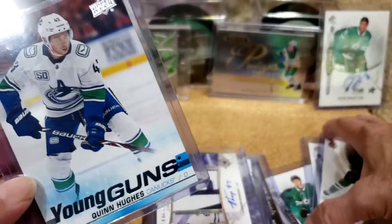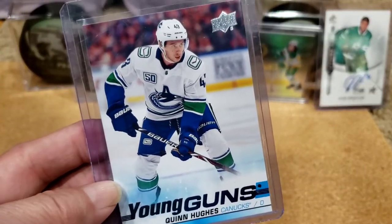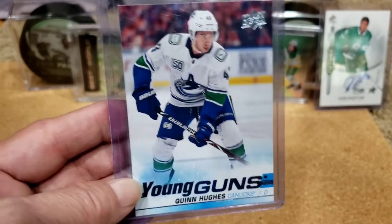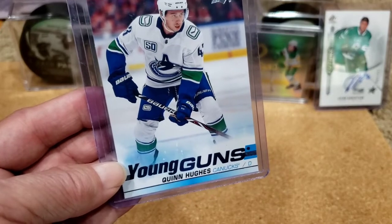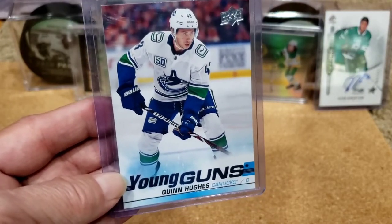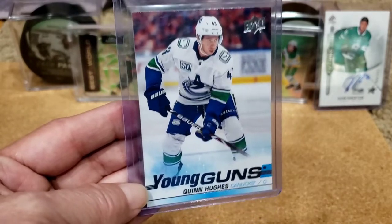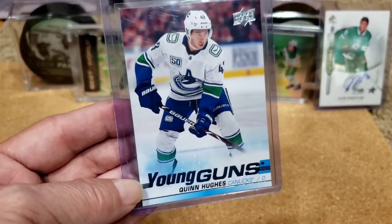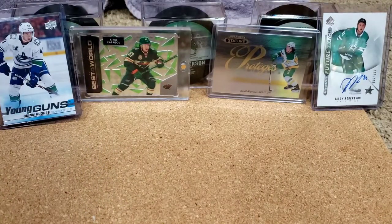There's a channel on Instagram called Hockey Card Gong Show which you should really follow — they track all the market trends on top players, big cards, and Young Guns. They posted some players whose Young Guns were down in value, and one was Quinn Hughes. Because I didn't have his Young Gun, I checked eBay and they were right — definite bargains. I think I got it for about $30. His cards used to go for a huge amount. The Canucks didn't have a great year, so Petey's and Boeser's cards are also down. But if they rebound and do well, those cards will probably go back up.